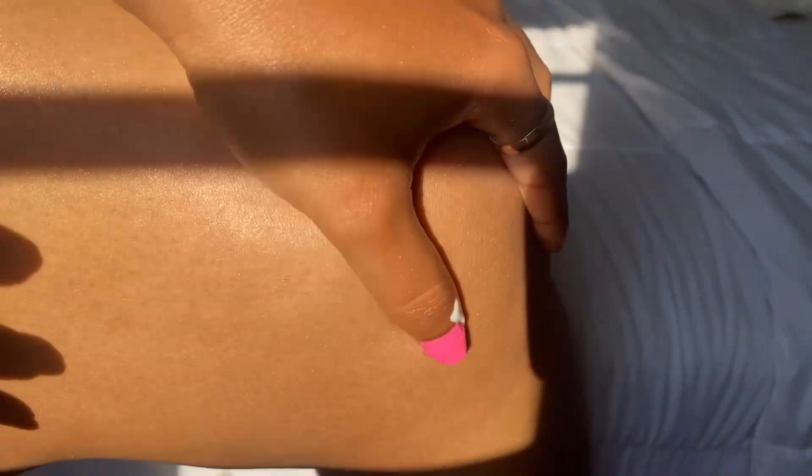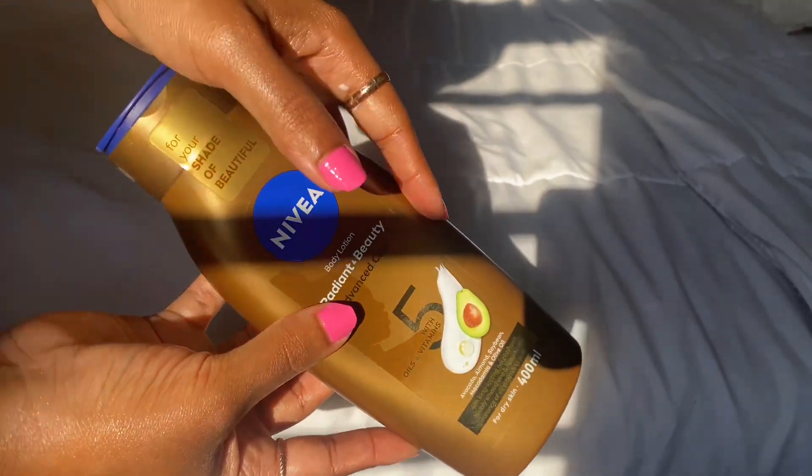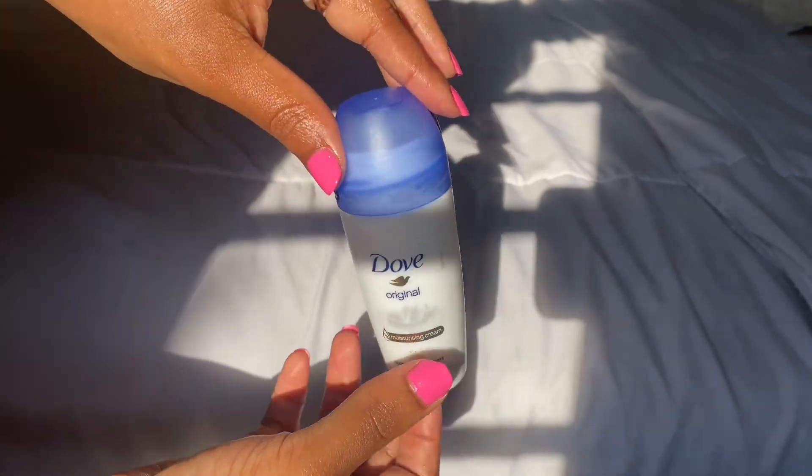Nivea is the hill I'm willing to die on. So recently I also started using the Nivea Radiant Beauty. I added this one because I just love the way it smells, and apparently it reduces stretch marks.